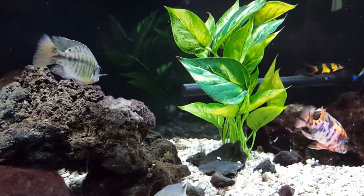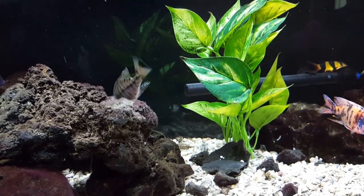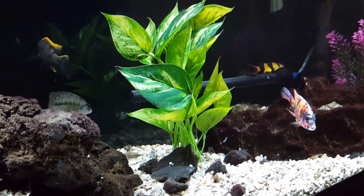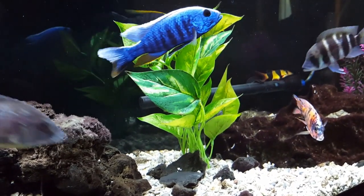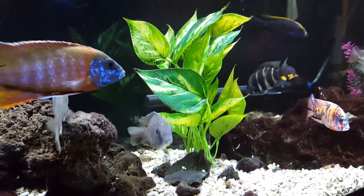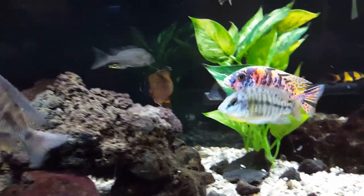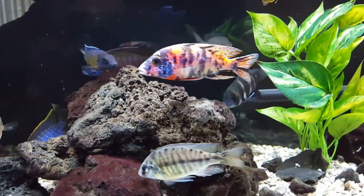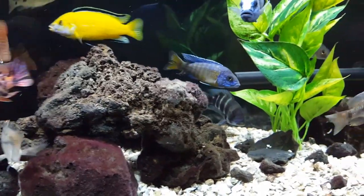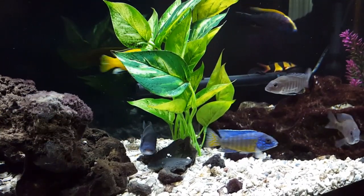HOBs — hang-on-back filters — are great and inexpensive. I have a hang-on-back in my grow-up tank out back. I don't even buy the filters recommended by Whisper; I just cut pond filter media and use that. I don't use carbon. I just rinse that filter out in aquarium water when I do water changes, and it works perfectly.